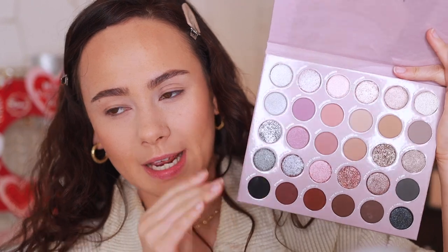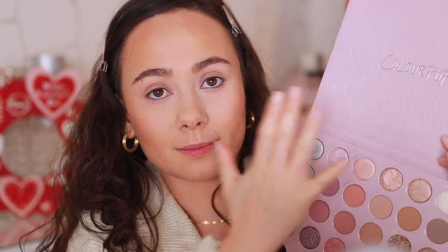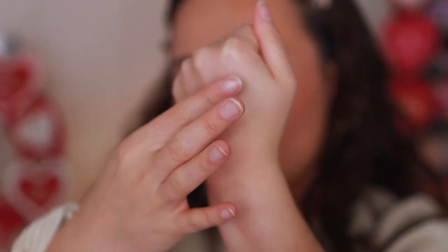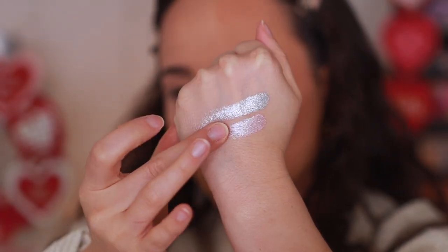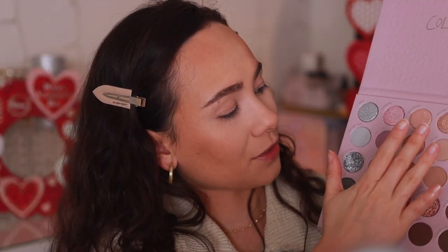Let's do some swatches — hold on, I need to unbutton my top so I can swatch properly. I like how they have the shades layered by depth, that's really nice. I'm just gonna swatch a few; there are 30 shades so my arm won't fit all of them. Here's the top row of the lightest shades — wow, that is really amazing for 30 bucks and 30 shades.